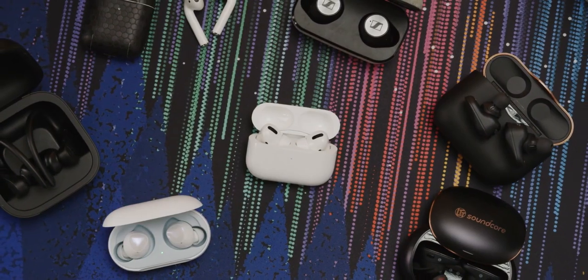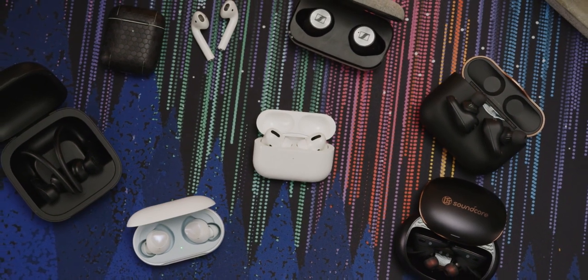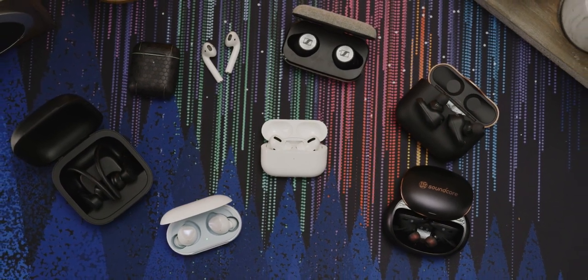Overall, they sound about as good as some of the other wireless earbuds we had on hand, although you can really notice a difference when comparing the AirPods Pros directly with audiophile options like the Sennheiser Momentums.